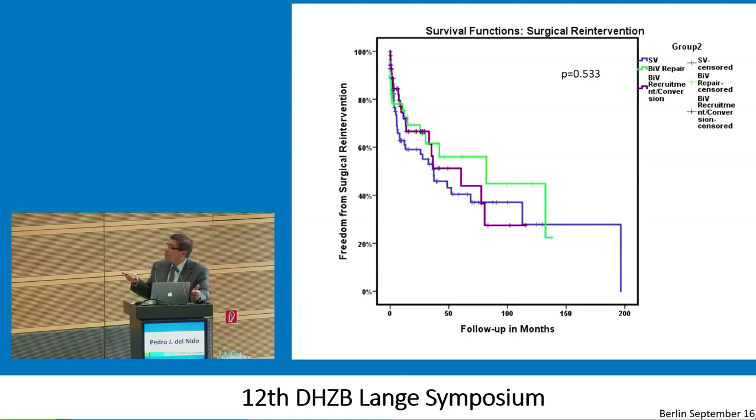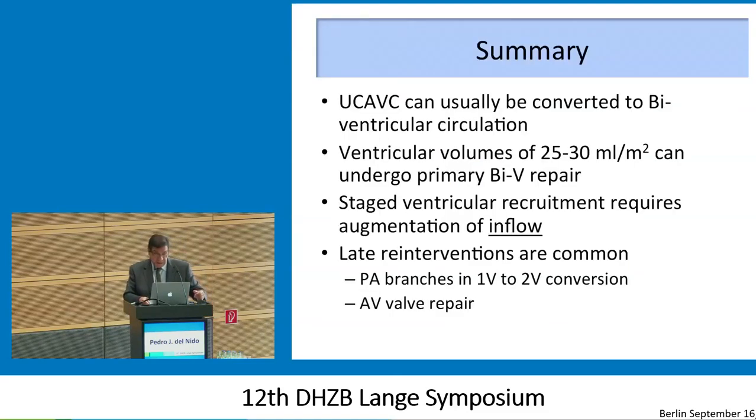All of the Fontan patients had multiple surgical procedures simply because they were staged. A lot of the non-staged, as well as the staged LV recruitment patients, also had surgical procedures — almost all of those were for valve-related problems. So if you're doing this, you really have to plan on reoperating on these kids for their valves as they grow. These are very abnormal valves, and at the end of the day many will require valve replacement. Our institutional philosophy is that having two ventricles and a prosthetic valve is probably better than having single ventricle physiology down the road — but that's a hypothesis yet to be proven.